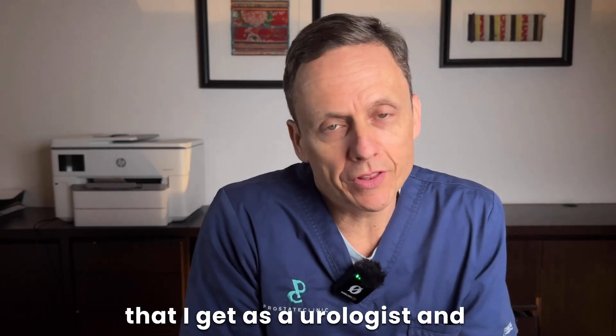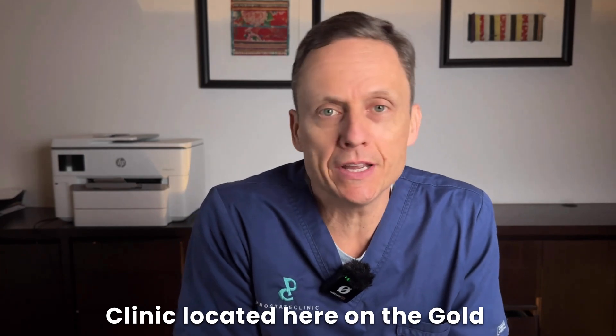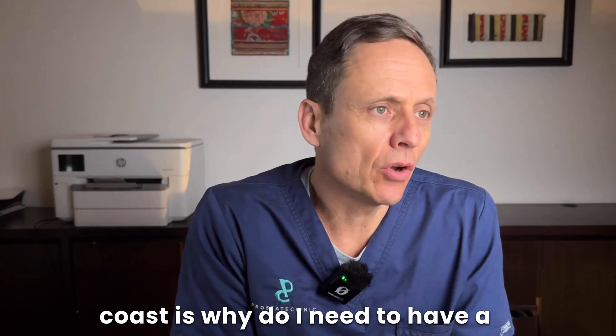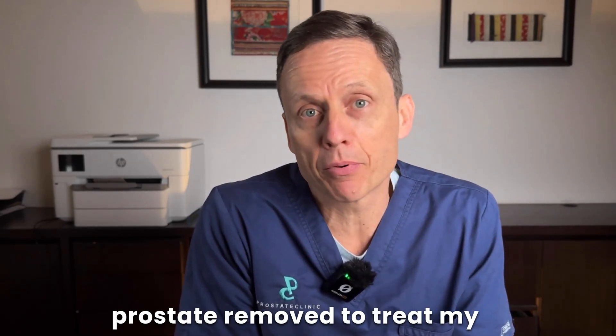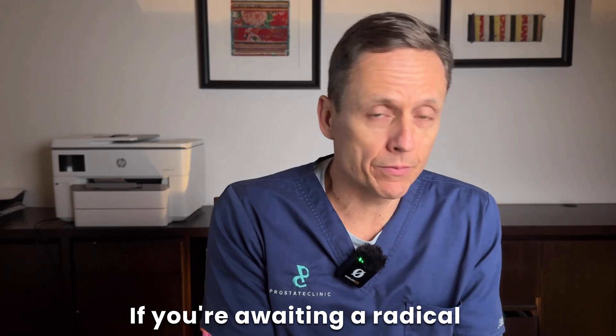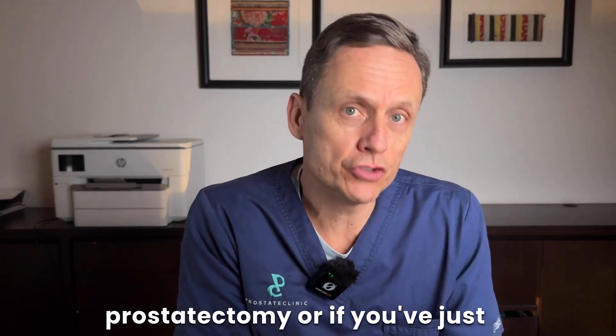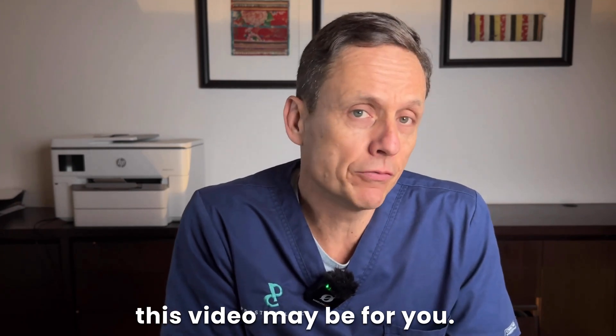One of the more common questions that I get as a urologist and the director of the prostate clinic located here on the Gold Coast is: why do I need to have a PSA test after I've had my prostate removed to treat my prostate cancer? If you're awaiting a radical prostatectomy, or if you just had a radical prostatectomy, then this video may be for you.